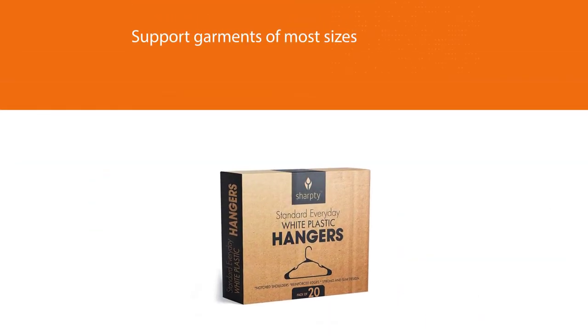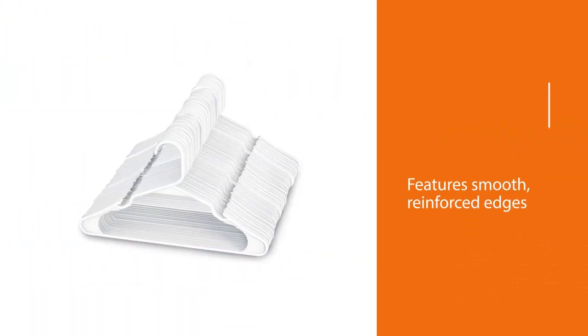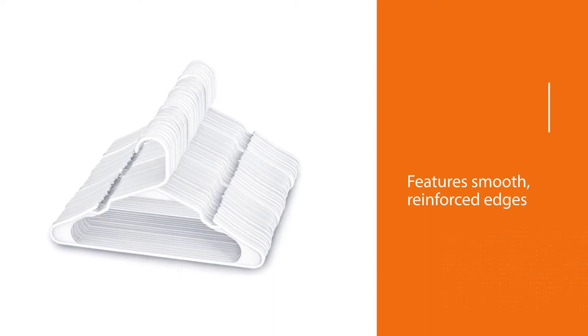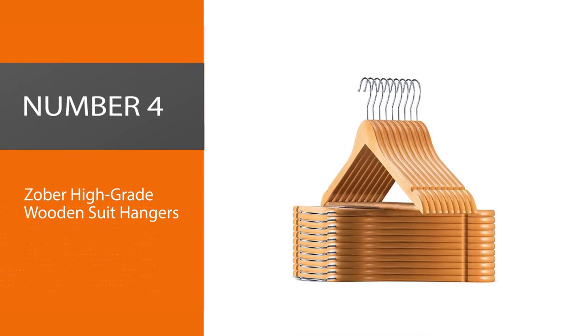Sharpie plastic hangers come in a pack of 20 in either white or black. Designed with notched shoulders, these non-slip hangers are great for hanging ties, belts, shawls, thin-strapped shirts, and tanks.